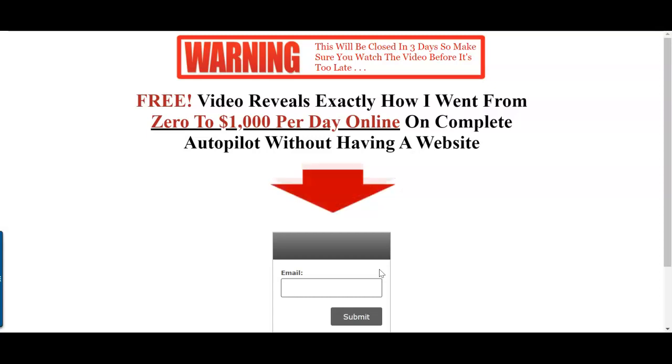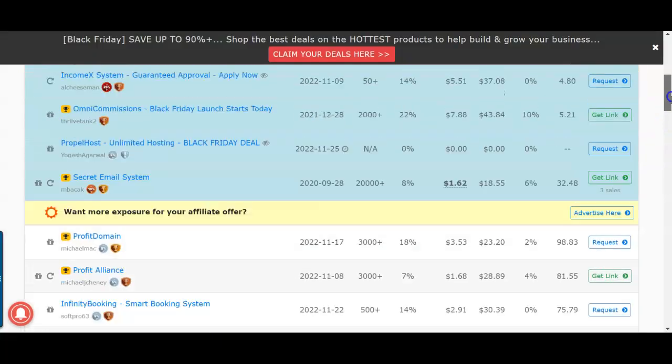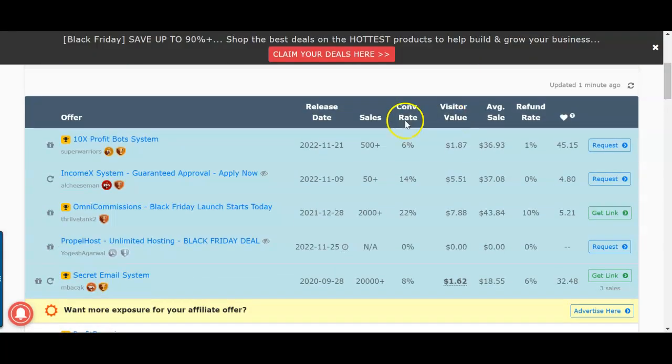It's very simple — you need a landing page, you need an autoresponder, and you need a high-converting offer. With Warrior Plus they even show you the EPC and the conversion rate. In this case you can see this product has a very high conversion rate of 22%, but it also has a very high refund rate of 10%, so I will stay away from this product.